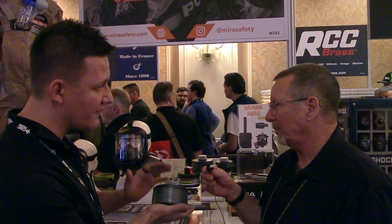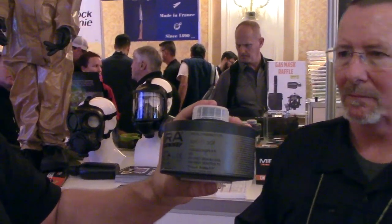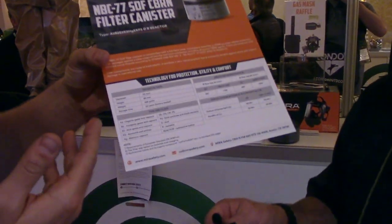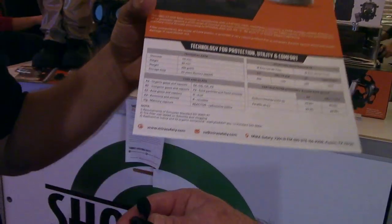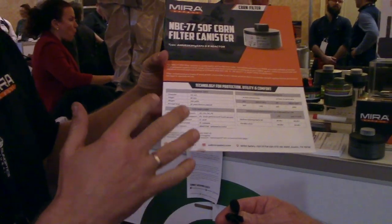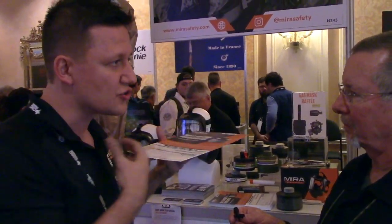This is a full-spectrum CBRN filter. You can tell what a filter works for by reading the code on it — you'll see designations like A2, B2, E2, K2, etc. Each letter-number combination stands for a different class of contaminants and filter rating. For example, A2 stands for organic acid vapors, B stands for inorganic acid vapors. The number — either 1, 2, or 3 — indicates parts per million capacity. A class 2 filter handles 5,000 parts per million, which is 0.5% of volume.